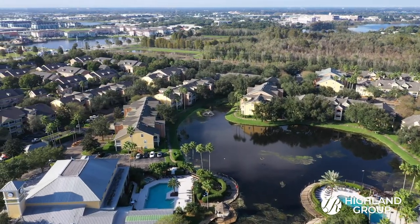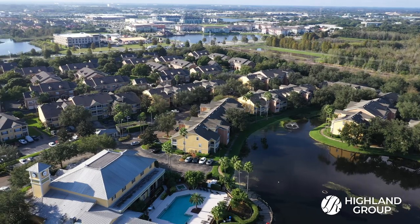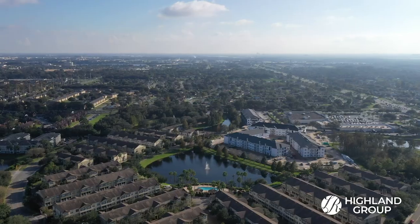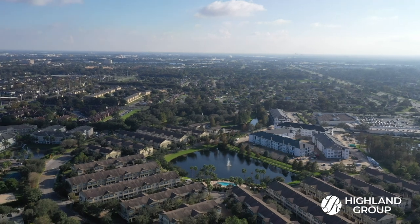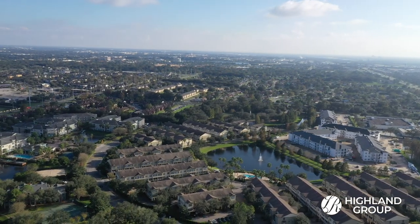The community is in an ideal location as well — just five minutes to the Millennium Mall, IKEA, fine dining, shopping, and entertainment nearby. Just minutes to the I-4 and a quick drive to Disney, Universal Studios, Orlando International Airport, and downtown.